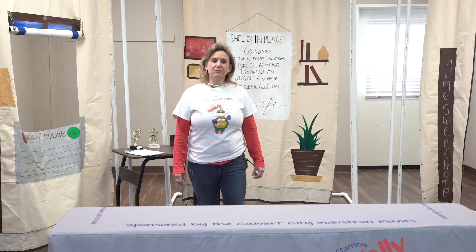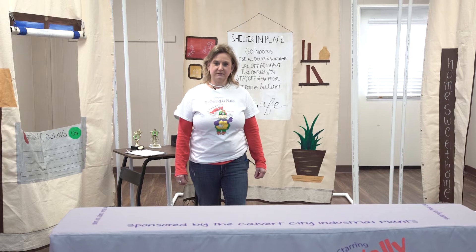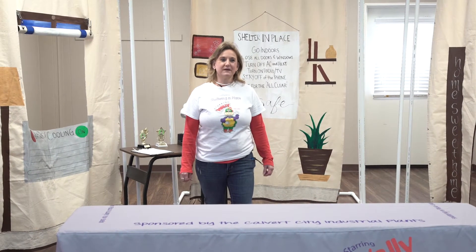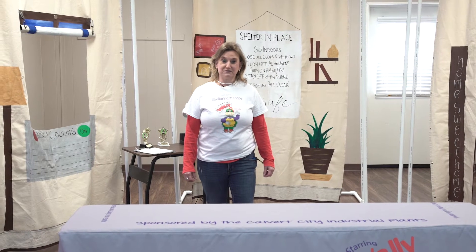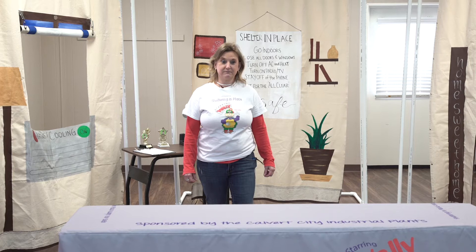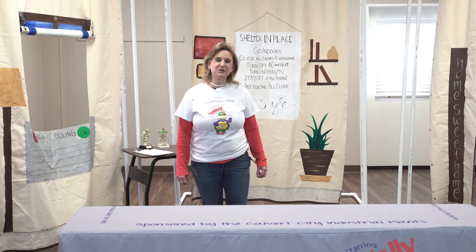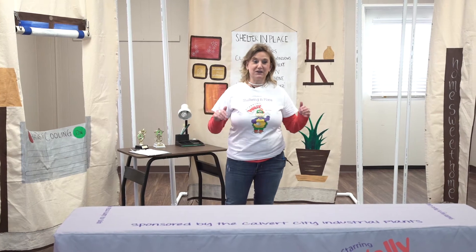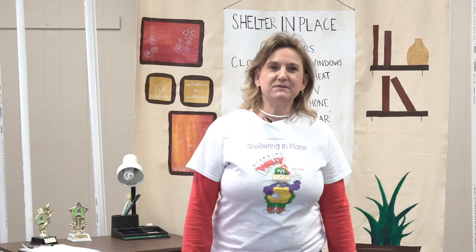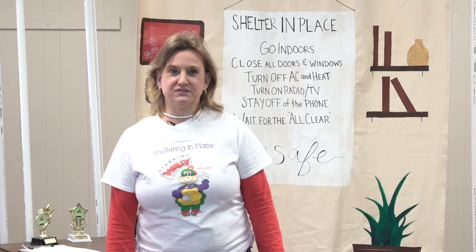Where would you go if a tornado was coming? Go inside! That's right, we would go inside. Now for a tougher question — what does it mean to evacuate? Leave and go to a safe place. Evacuate means to leave and go to a safe place so you can protect yourself and keep safe. Sometimes, in an emergency, we may be asked to shelter in place.